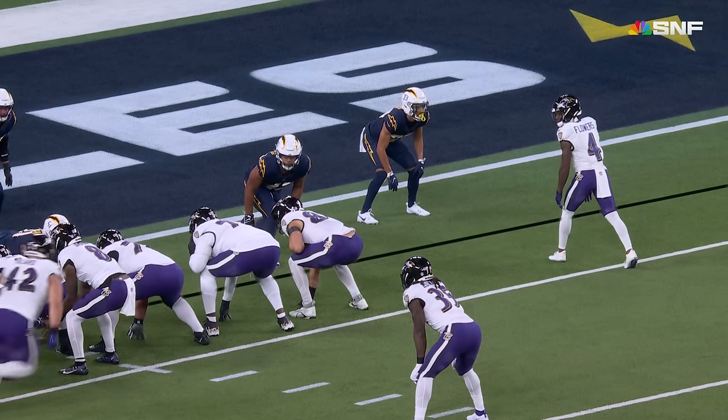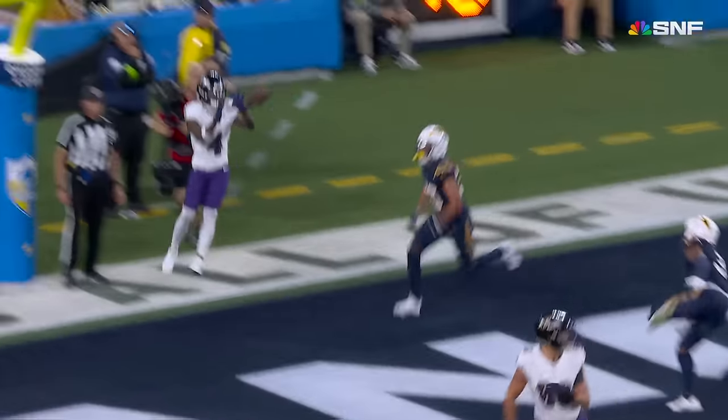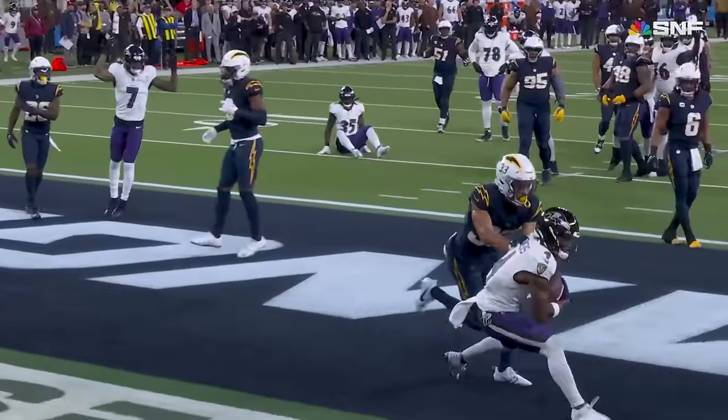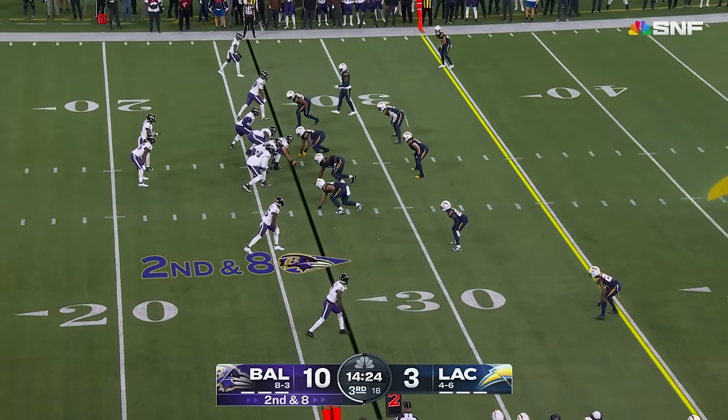Flowers aligns up on the right-hand side. You fake it, you put a guy in the flat — that's Ricard, he's not open. You work your way back across the formation. Look how fast Zay Flowers is. Wow — he's got a jet pack on his back. This Ravens offense can be a juggernaut. They've got to keep playing.